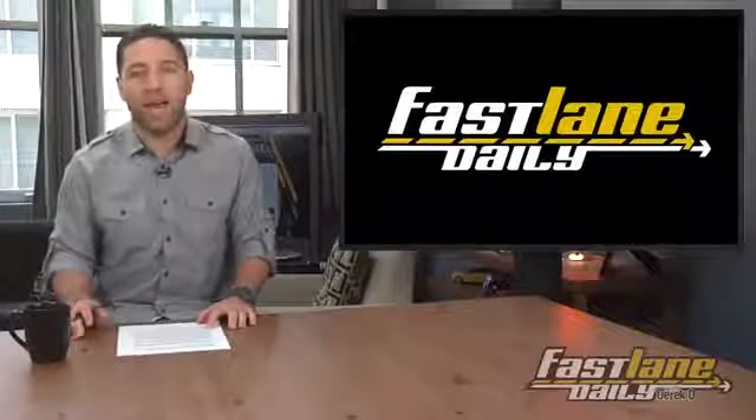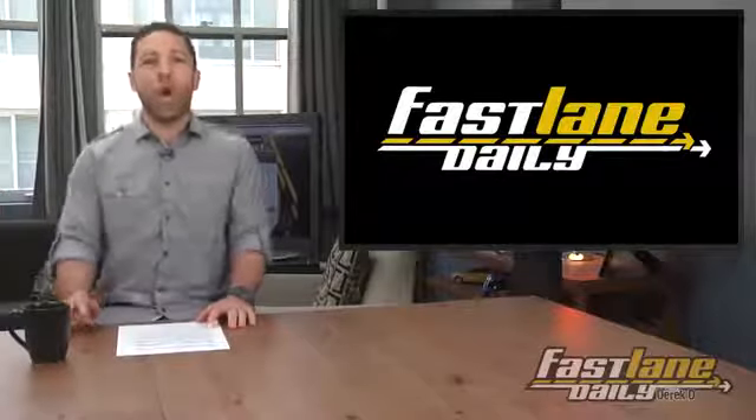Plus, a couple videos on how not to do a wheelie. Hello everybody, I'm Derek Dean and this is Fast Lane Daily Tuesday!